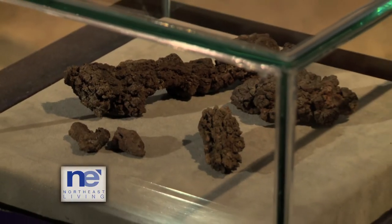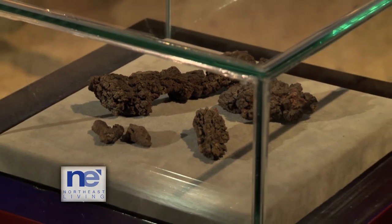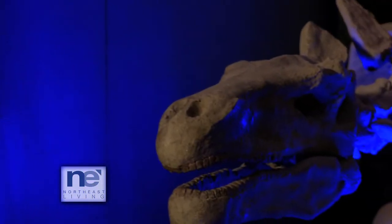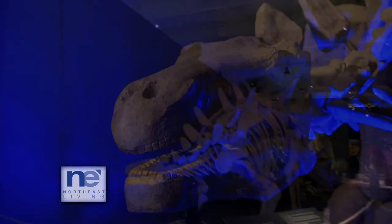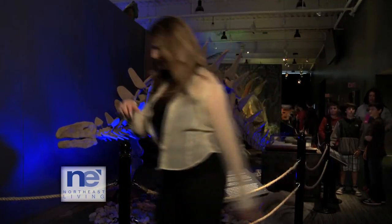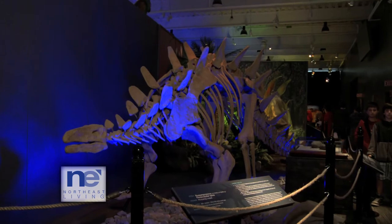Have you ever seen coprolite, also known as fossilized poop? Well, that's one of the things you'll see at Dinosaurs on Earth. They have about 23 different fossils — some are replicas, but some are real. You can find over-raptor eggs and see some bones from some of the larger dinosaurs. So not only will you see some skeletons of dinosaurs, you'll also see fossils and other parts of dinosaurs.